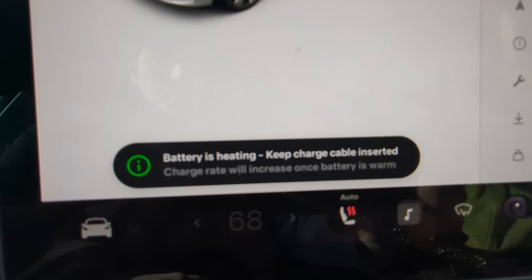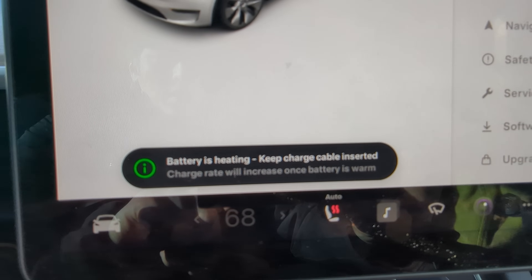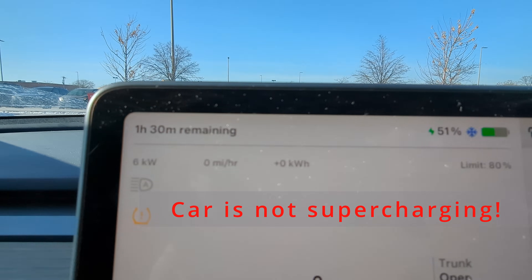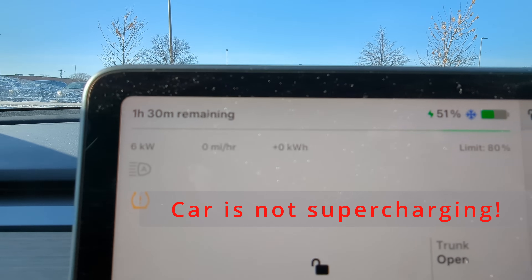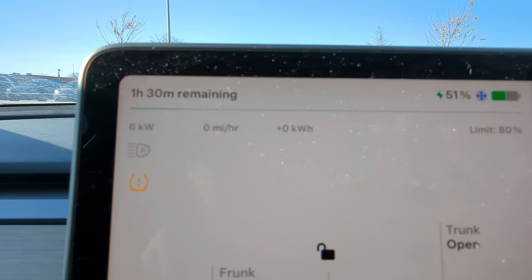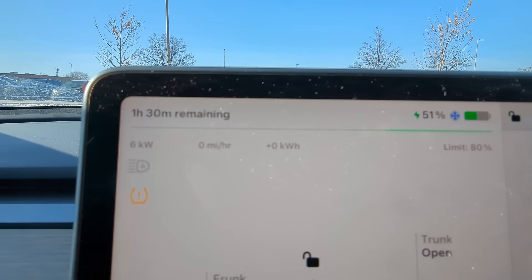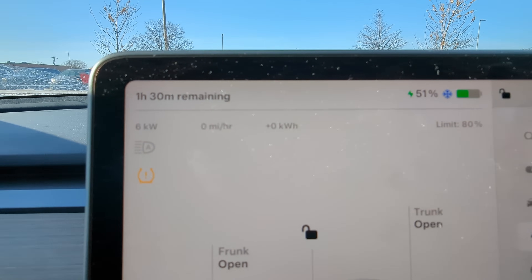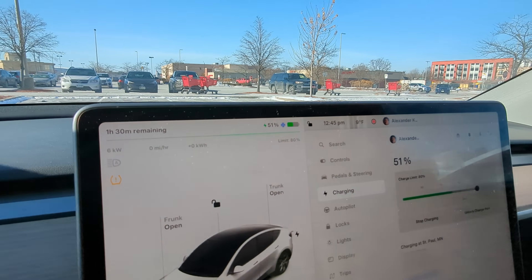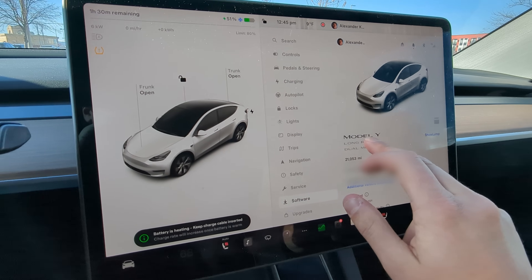We just plugged in and we're getting a message: battery's heating, keep charge cable inserted, charge rate will increase once battery is warm. Right now it is not charging. Hour and 30 minutes remaining, it says. We're pulling 6 kilowatts from the supercharger, but we're getting 0 miles per hour of charge. I'm going to pop into the service menu again and see at what temperature it starts charging. I was not expecting this.